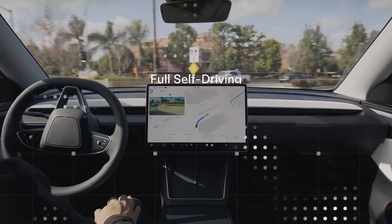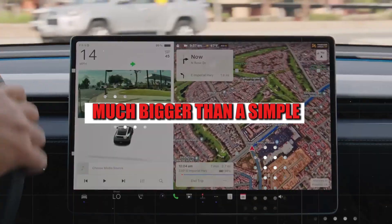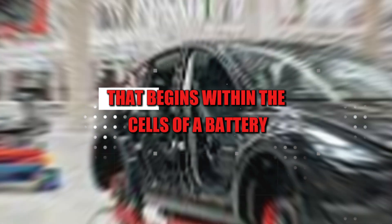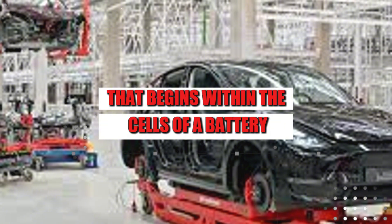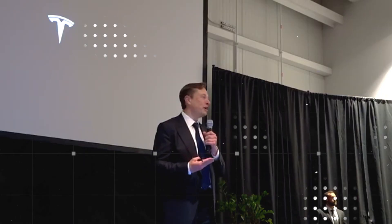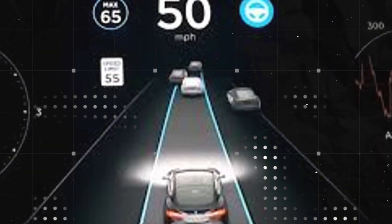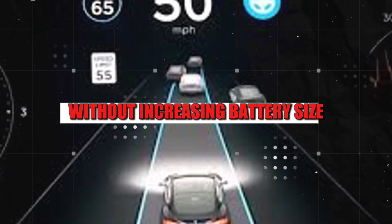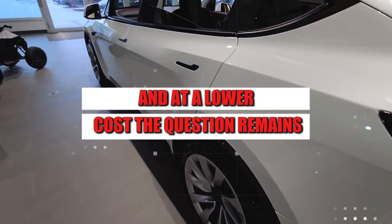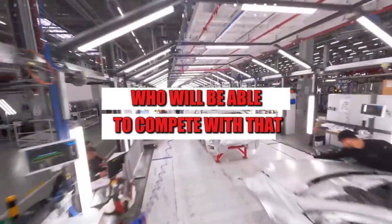Tesla's move marks the beginning of something much bigger than a simple material change. It's a quiet revolution that begins within the cells of a battery, but one that could shake up the entire structure of the global auto industry. After all, when range jumps to over 800 miles without increasing battery size and at a lower cost, the question remains — who will be able to compete with that?